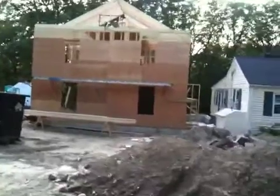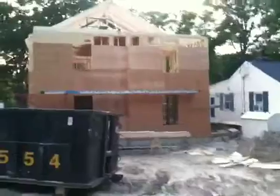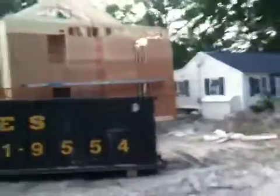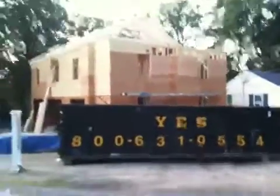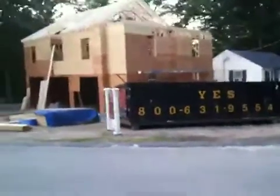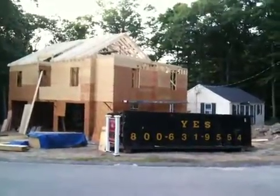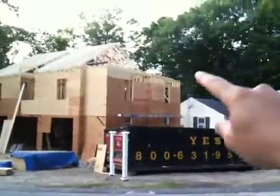They've got the second floor all framed out. It's gonna look much different than this — it kind of looks like a big box right now, but there's a little jog in the front. Let's get a good angle from back here — that's what it'll look like from the middle of the street.